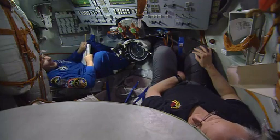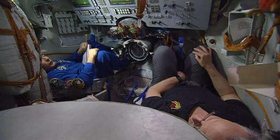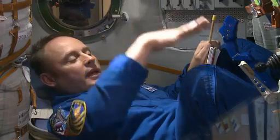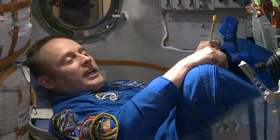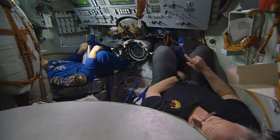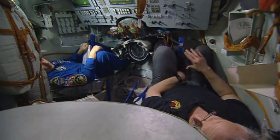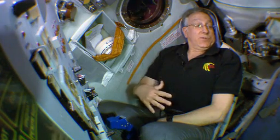Until the last meter or so — the last three feet — is when we meet the ground. We're going about 20 miles an hour at the time, and we hit the earth firmly, and we know that we're back home.